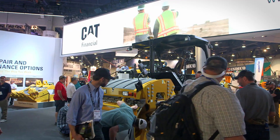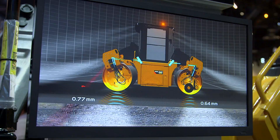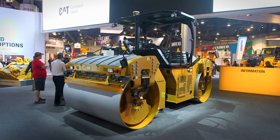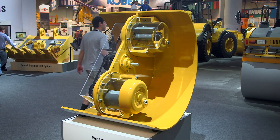When an oscillatory drum is massaging the asphalt, it oftentimes is sliding across the asphalt surface. Areas that have harder aggregates in the asphalt will see more wear on this drum. That's why Caterpillar, in the true durability story of the brand, is introducing a heavy-duty hardened drum shell for the oscillating drum.